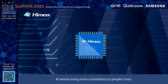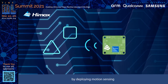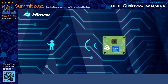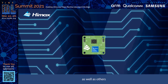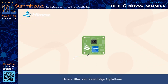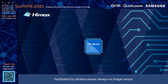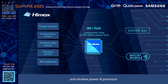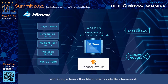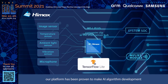On the way to the future, AI sensors bring more convenience to people's lives by deploying motion sensing, human presence detection, people counting, face detection, speech recognition, and others. HiMax's ultra-low-power edge AI platform was specifically designed for fulfilling the needs of local inference. Facilitated by an ultra-low-power always-on image sensor and AI processor with Google TensorFlow Lite for microcontrollers framework, our platform has been proven to make AI algorithm development easier than ever.